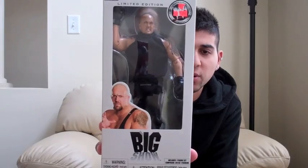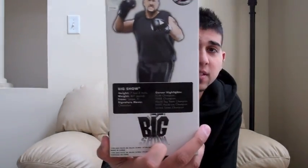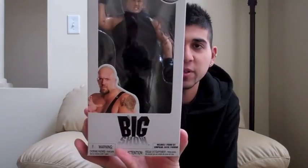Next, we have a New York Rangers Mike Richter McDonald's hockey head. It's actually pretty cool, a little faded — it's from the '90s. Shows you how long I've been eating McDonald's. Next, we have a Big Show exclusive limited edition figure boxer set. This came out around WrestleMania 24. On the back you have his highlights and credentials as a champion — but he's wearing boxing gloves, so there goes his credibility.